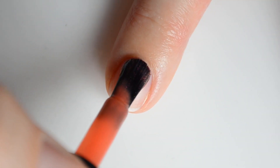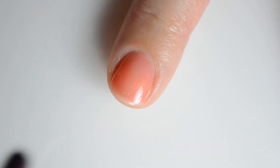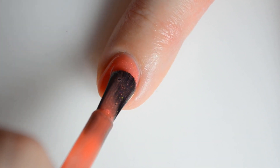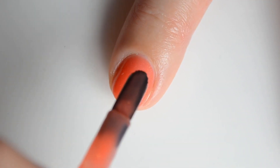Up next we have Let's Get Lei'd. This is an orange coral crele filled with shimmer shifting pink, gold and green. My swatches show three coats for full coverage and this color retails for $12. This is one of two May Facebook fan group exclusives, meaning you must be a member of the Facebook fan group in order to purchase.